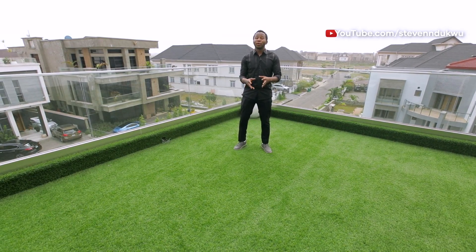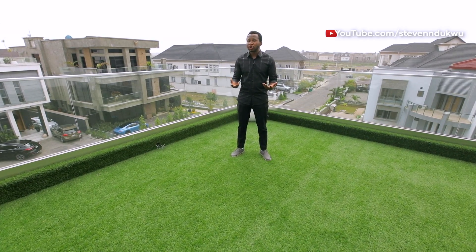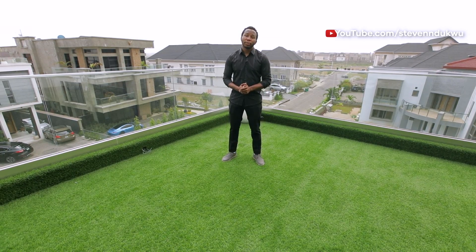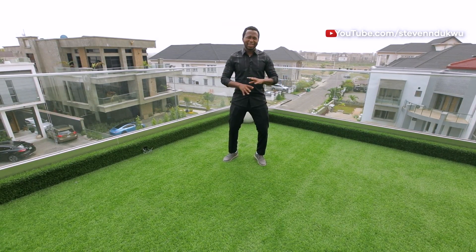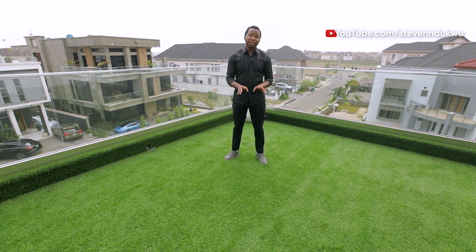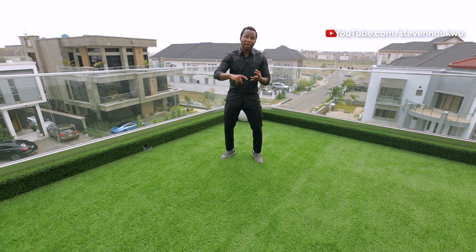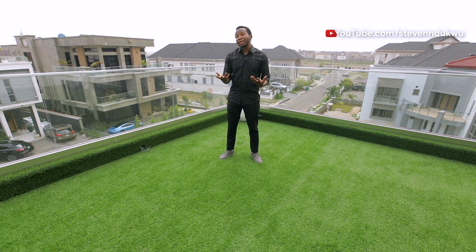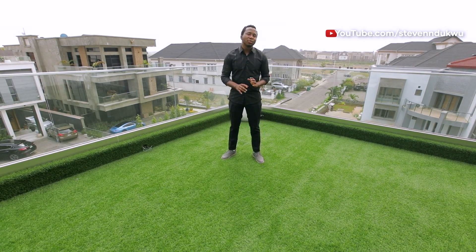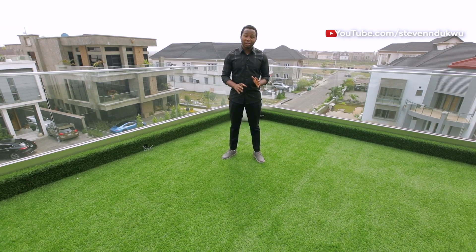This property is going for 420 million naira only and it's open for negotiation. Located in one of the most secure estates in Lagos, Nigeria — you're getting five master bedrooms, a gym, a cinema, a swimming pool, parking space that can accommodate at most five vehicles, floor-to-ceiling windows, and amazing space. Everything about this beautifully built property just checks all the boxes.